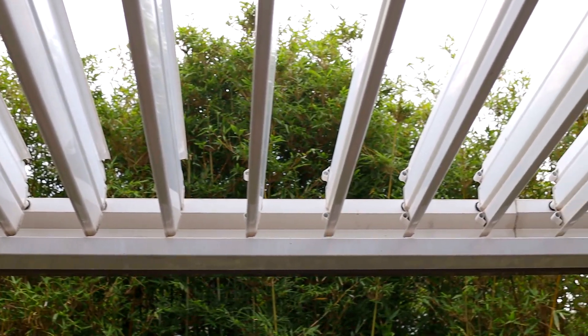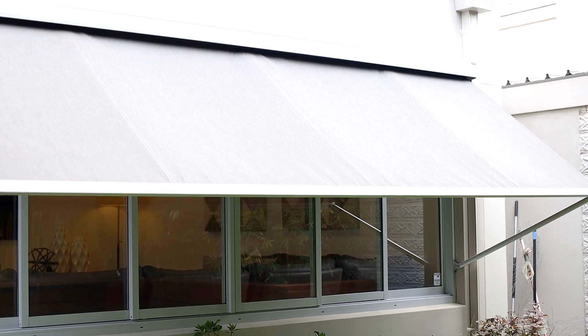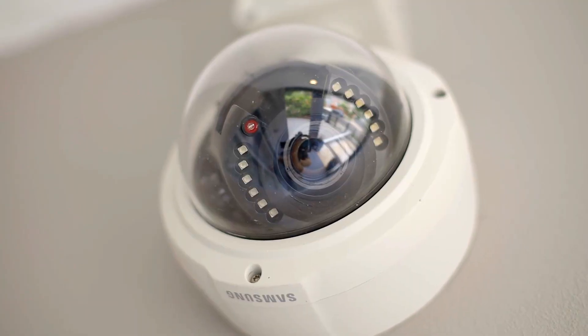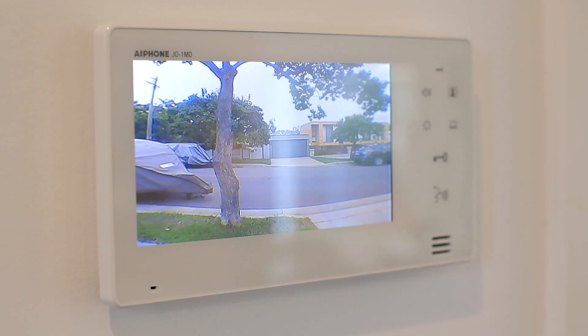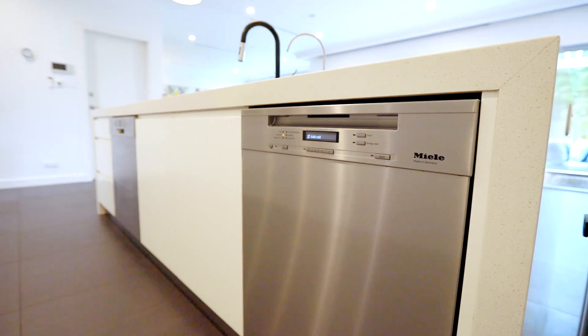Features of notable appeal include internal and external electric blinds, sensor lighting, CCTV, keyless entry, ducted reverse cycle air conditioning, secure video intercom and double dishwashers in the kitchen.